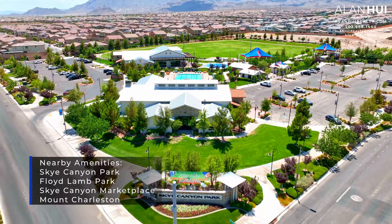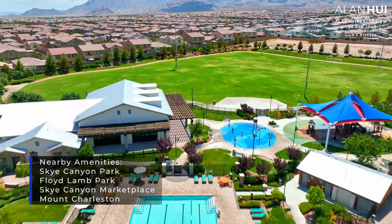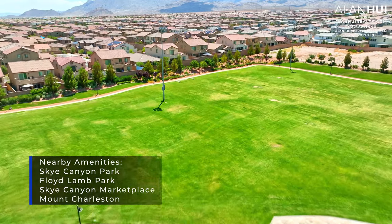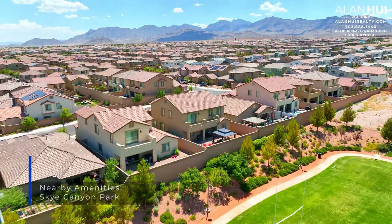Nearby amenities include Sky Canyon Park, Floyd Land Park, Sky Canyon Marketplace, and Mount Charleston. Residents of Sky Canyon have access to a nearly 10,000 square foot Sky Fitness Center featuring top-of-the-line exercise equipment, a yoga room, an outdoor Junior Olympic swimming pool, a multi-use sports field, and a basketball court.